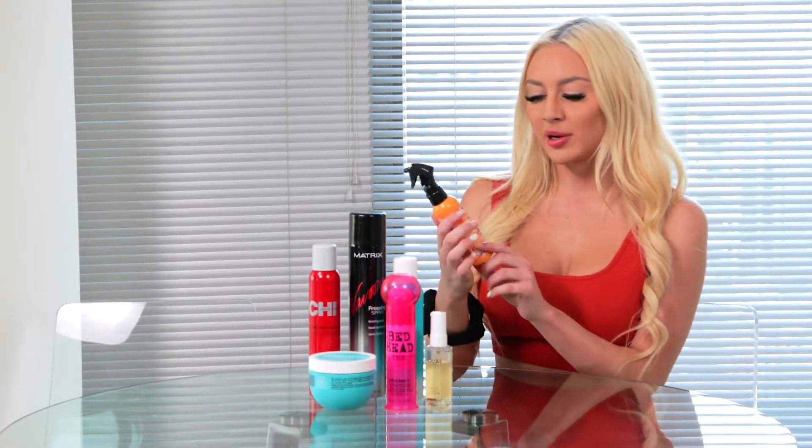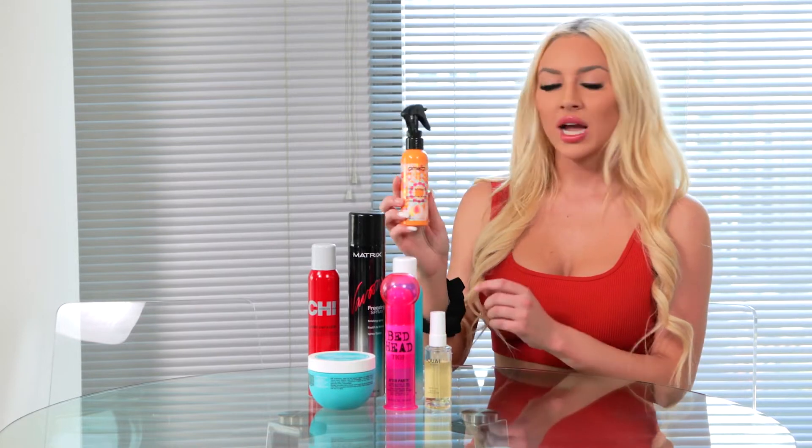The first product I'm going to be talking about is the Amika The Wizard Detangler. I spray this in my hair after I get out of the shower every time before combing through my hair. Since I bleached my hair a lot, it tangles very easily, so it's important for me to use this to get all those tangles out without pulling my hair out. I really love this because it doesn't feel heavy on my hair and it keeps it hydrated and easy to brush through.